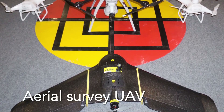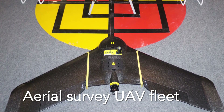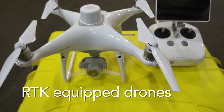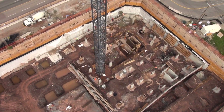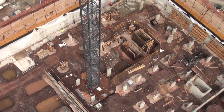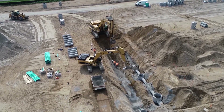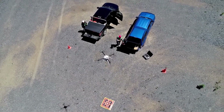We operate a UAV fleet specifically designed for advanced survey and industrial applications, including both fixed-wing and multi-rotor RTK-equipped drones. And with our civil and industrial construction background, we fully understand aerial imaging technology and how it applies to project management and construction projects.